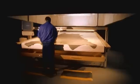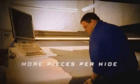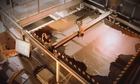Computerized nesting assures that multiple zones are strategically placed across the hide, maximizing flawless areas for high-visibility pieces, making the most of slight imperfections for unseen pattern parts, and giving you more pieces per hide for less money.